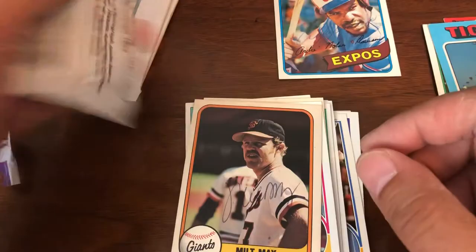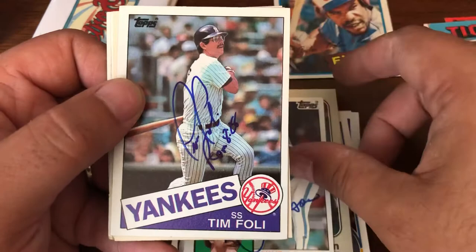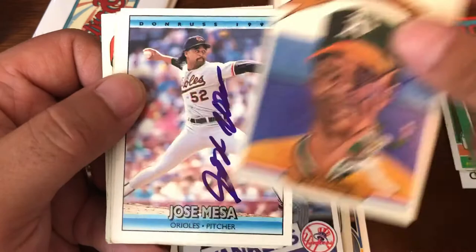There have been a few cards that have obviously been miscut. But overall they have not been that bad condition-wise. Joe Nolan. Mike Smithson. Tim Foley. Mike Norris. Jose Mesa.